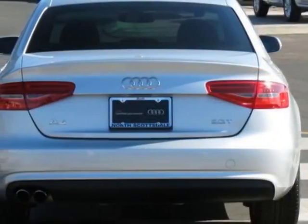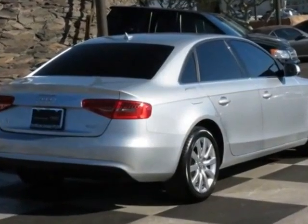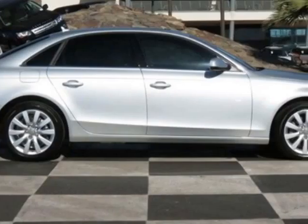This vehicle gets an estimated 22 miles per gallon in the city and an estimated 30 on the highway. This A4 boasts a 2.0-liter in-line-four engine and has a CVT transmission.